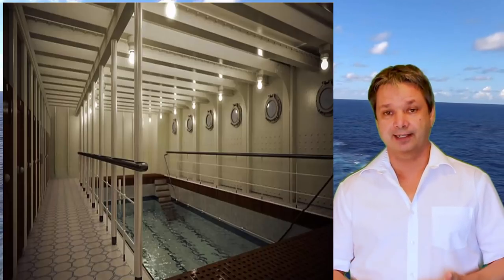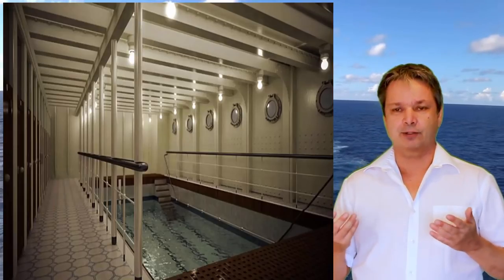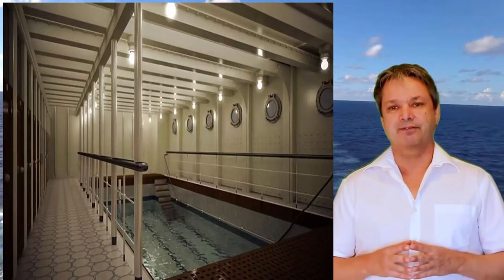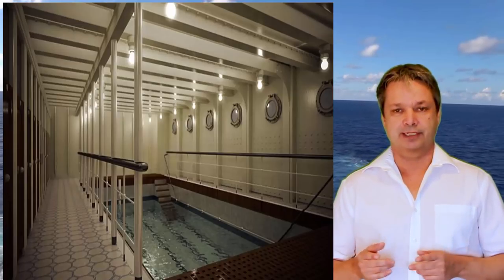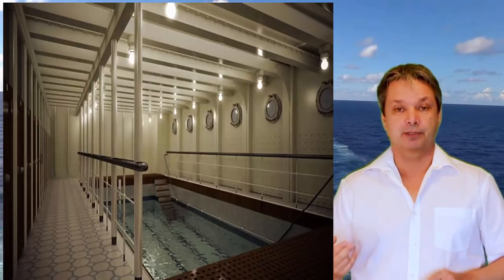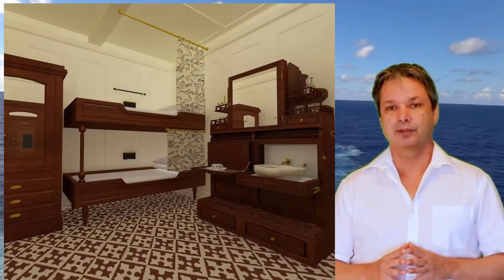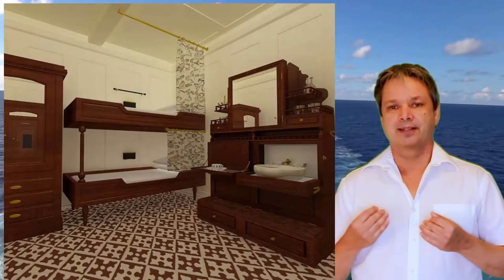Somebody even asked me: since it's such an exact replica, are they only going to have a certain amount of lifeboats on board? No, don't worry — there's going to be enough lifeboats. In fact, by law every cruise ship has to have enough lifeboats to carry every passenger and every crew member times 50 percent, so there has to be more than enough lifeboats for everybody on the ship plus another half a ship's worth.